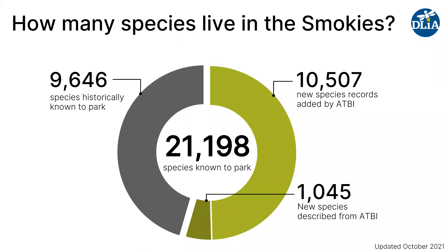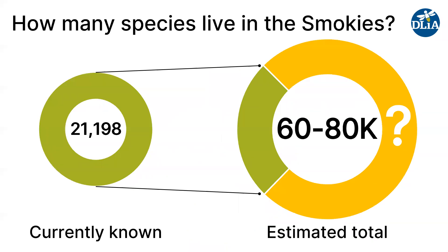In the last 23 years, we have more than doubled the number of species known to the park, from around 9,600 before 1998 to now more than 21,000 species. And maybe most astoundingly, 1,045 of these — a number that slowly ticks up every couple of months — are species that were described from material collected in the park. So over 1,000 of these species are new to science. But we think we have a long way to go — we estimate there are 60 to 80,000 species in the park, so we're maybe a quarter to a third of the way there.